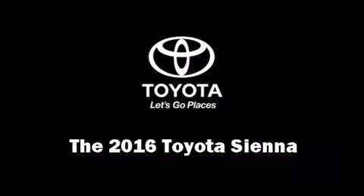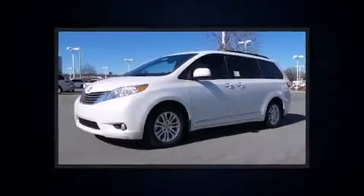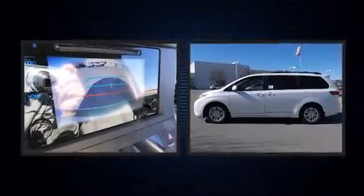The 2016 Toyota Sienna. Under the hood you'll find a six-cylinder engine with more than 250 horsepower, and for added security, dynamic stability control supplements the drivetrain.